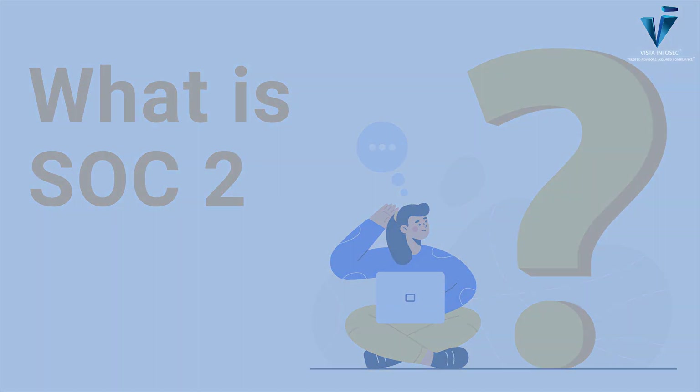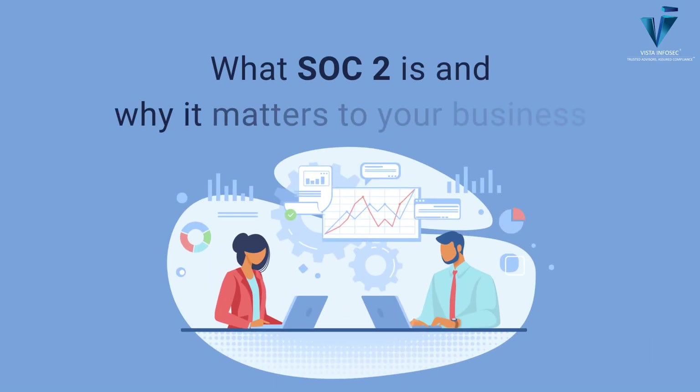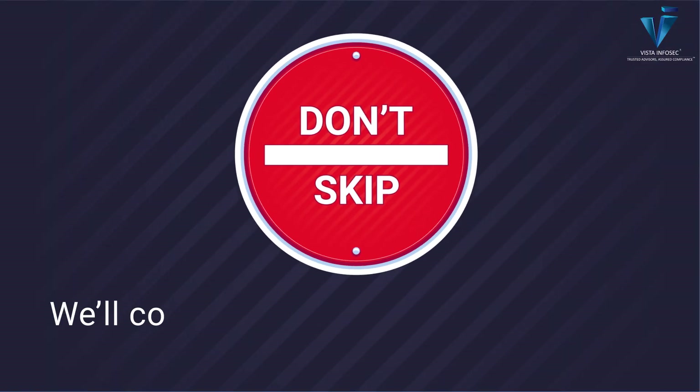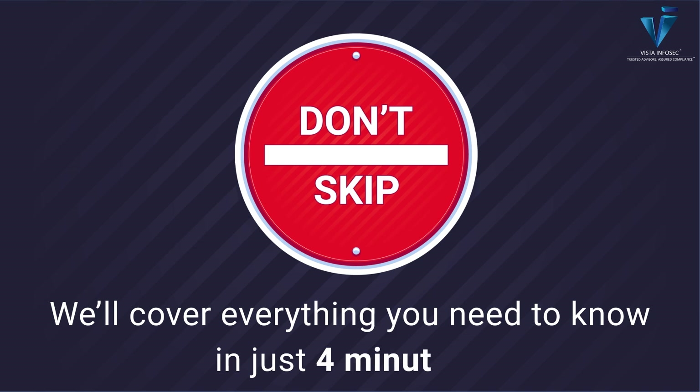What is SOC 2? Today, we'll break down what SOC 2 is and why it matters to your business. Don't skip, because we'll cover everything you need to know in just 4 minutes.